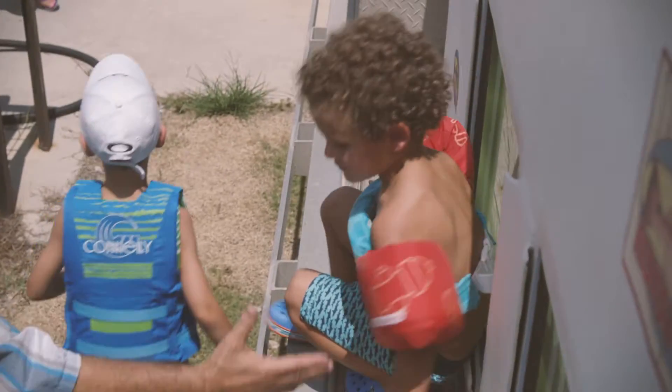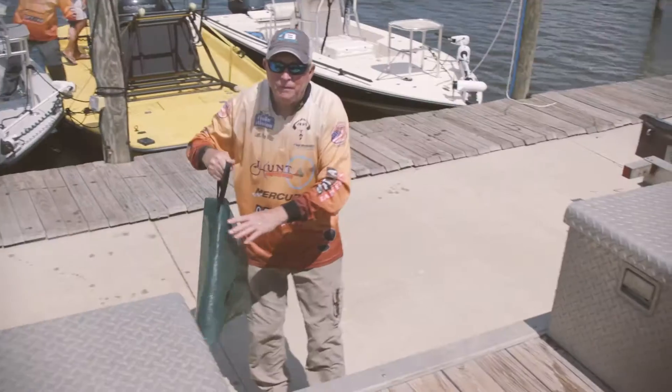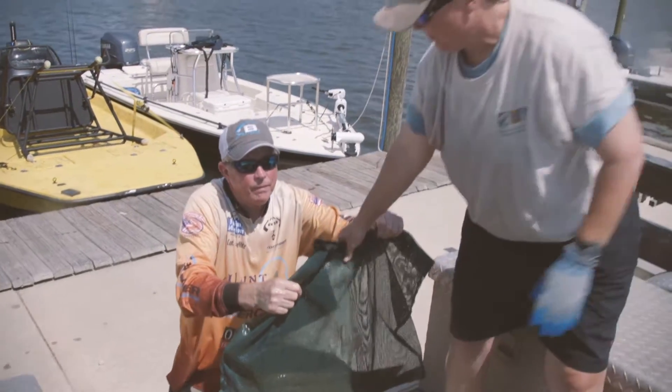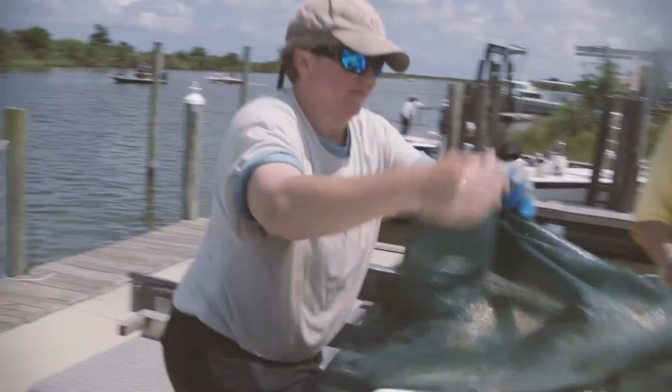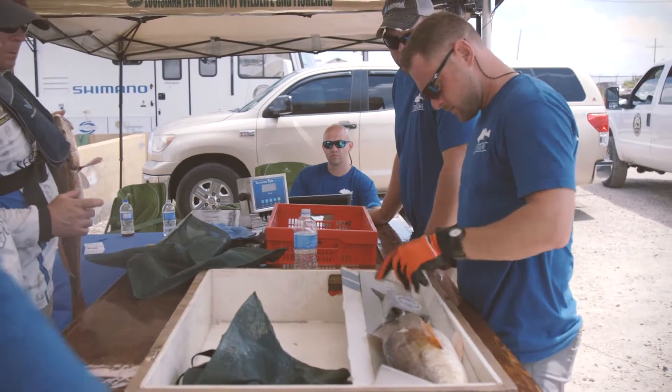We're assisting the Louisiana Department of Wildlife and Fisheries with their Louisiana Saltwater Series Redfish Tournament. It's a competitive event. People submit quite a bit of money to enter — two people per boat — and they go out early in the morning to catch the two largest redfish they possibly can between the lengths of 16 inches and 27 inches, which is the legal slot limit.